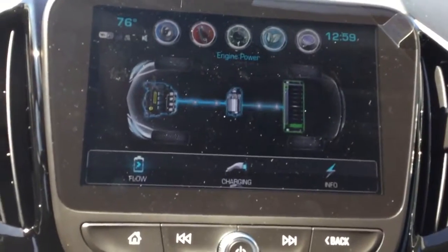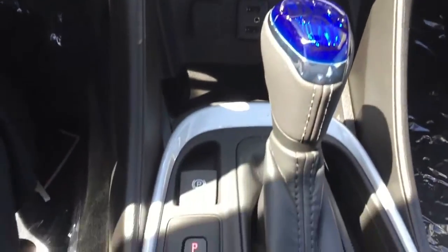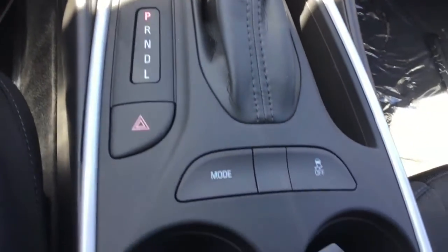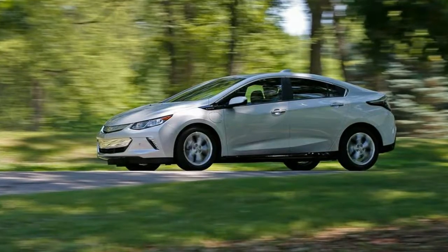What's new for 2018? The Volt didn't receive any powertrain or structural upgrades for 2018, so we don't anticipate any performance changes. Good thing the Volt is already one of the best driving hybrids on the market.